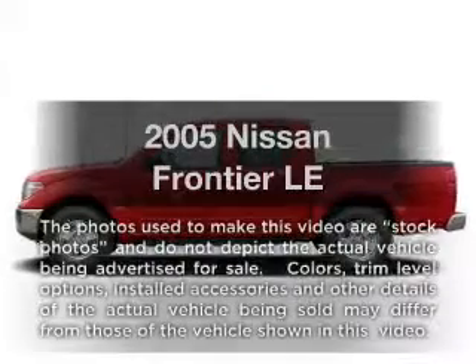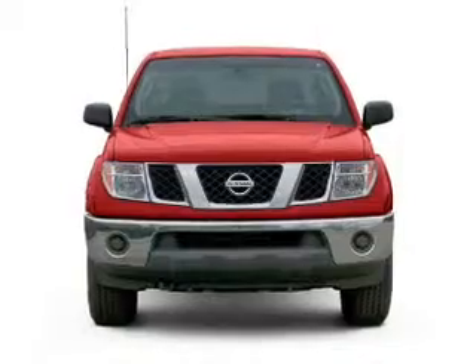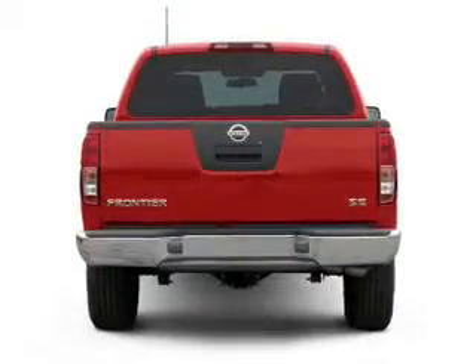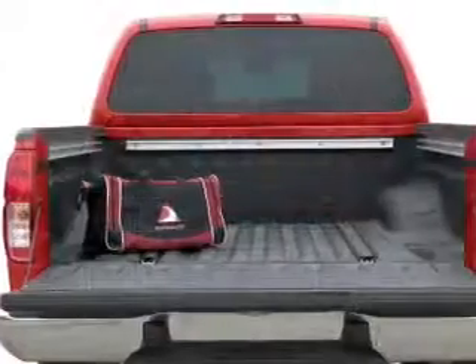Imagine yourself in this 2005 Nissan Frontier. This is the set of wheels you've been looking for, with a reliable six-cylinder engine that responds smoothly to its five-speed automatic transmission. Brake safely with the anti-lock braking system.